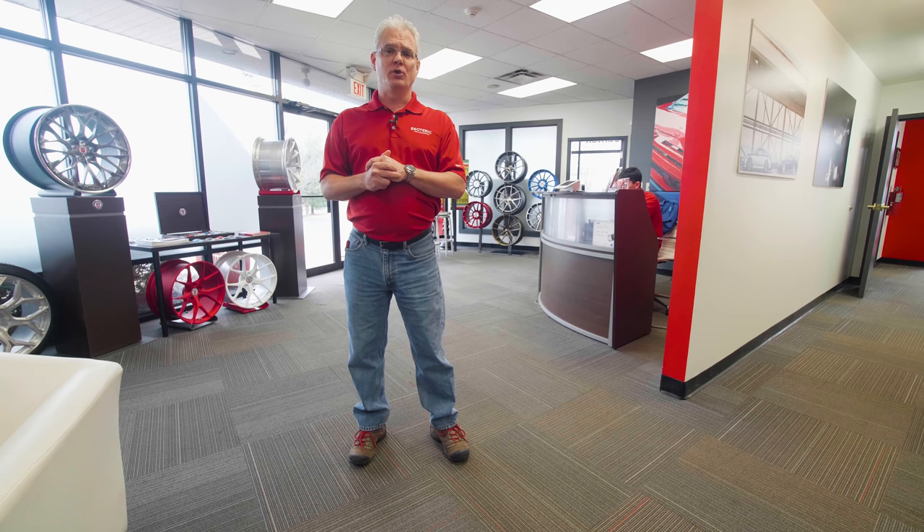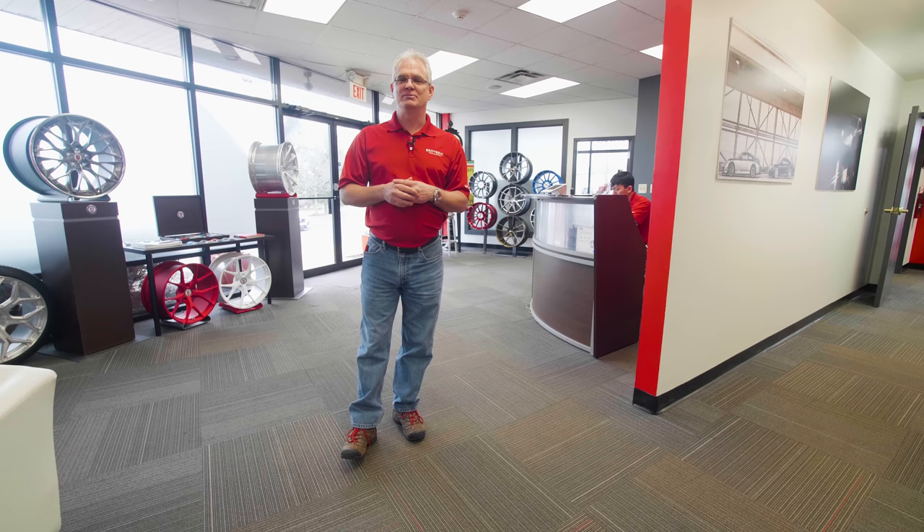So keep watching — there's plenty more to come. As always, appreciate if you subscribe to our YouTube channel, hit that like button, leave some comments, tell us what you think of the place or this video, or if there's any other ways we can help you out in the future. That's about all for today for Esoteric Car Care. I'm Todd Cooprider. Thanks. We'll see you again next time.